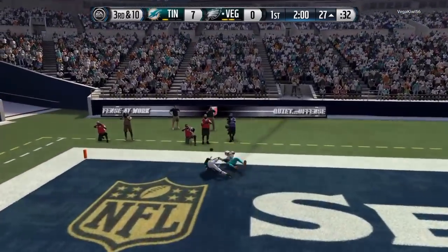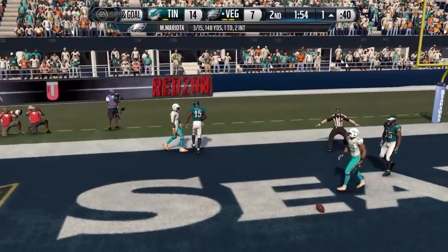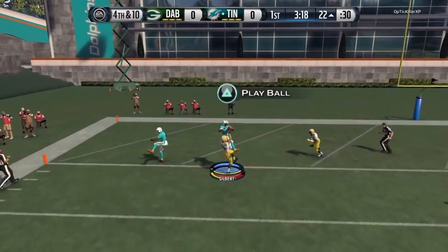Now where he did his worst was his man-to-man — that was just terrible. He was getting beat all over the place; didn't matter if it was a slant, a curl, or whatever. These are some of the man routes where he actually did come through, which believe me was not very often.